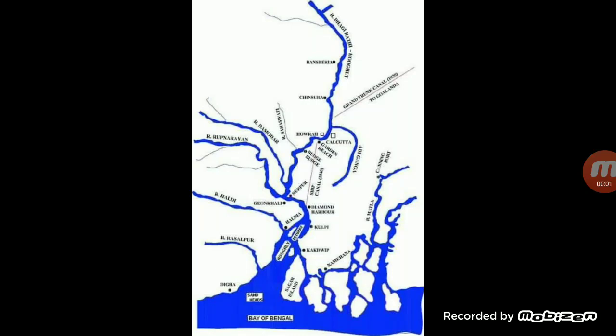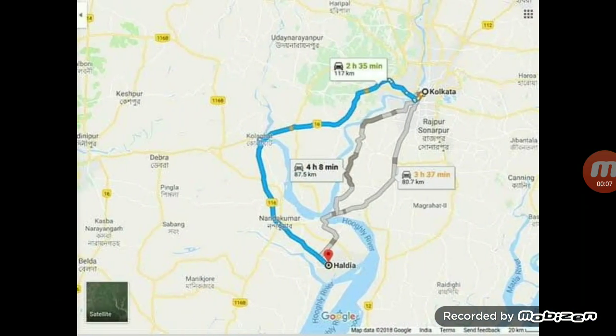Hello students, today we will talk about Kolkata port. Kolkata port is on Hooghly river. It is a riverine port. It is located about 128 km inland from Bay of Bengal.